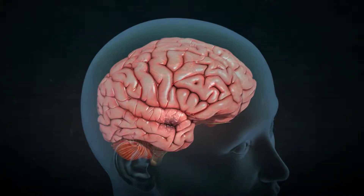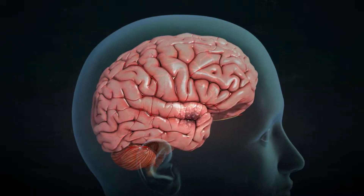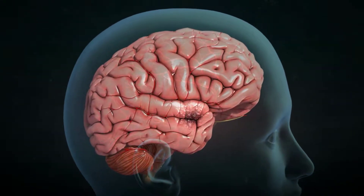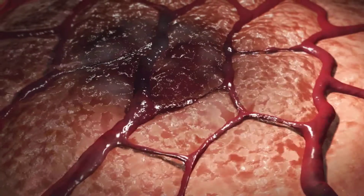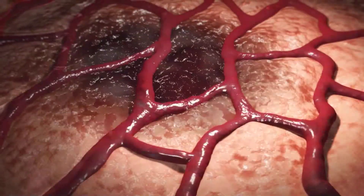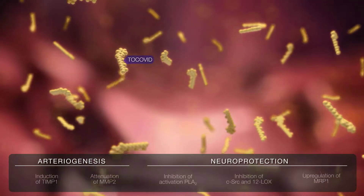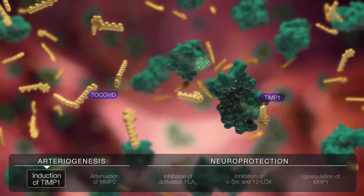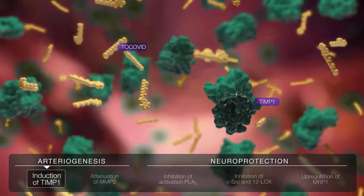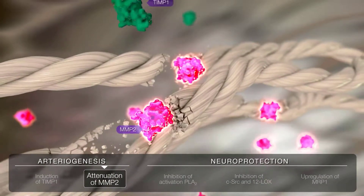Tocovid provides neural protection against ischemic stroke via a dual pathway mechanism of action which acts concurrently. It improves the redirection of cerebral blood flow to the affected area through arteriogenesis. Arteriogenesis occurs via induction of the arteriogenic tissue inhibitor of metalloprotease 1, subsequently attenuating the activity of matrix metalloproteinase 2.